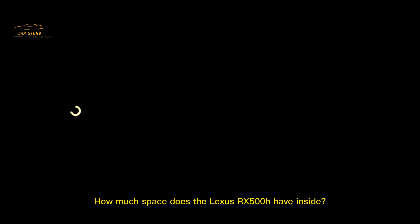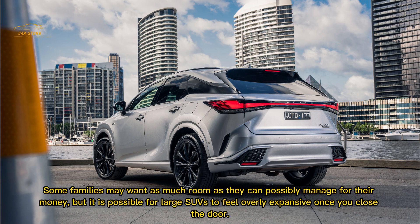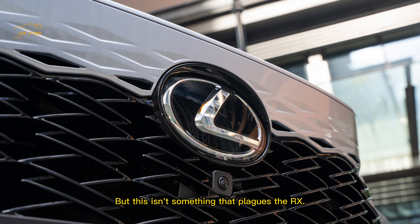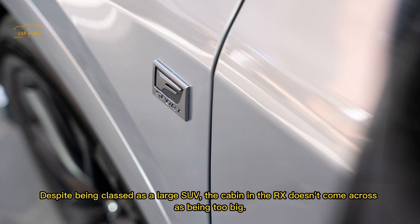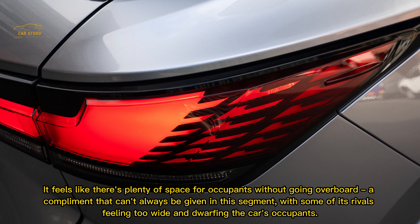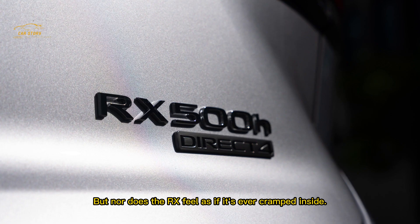Some families may want as much room as possible for their money, but it is possible for large SUVs to feel overly expansive once you close the door. This isn't something that plagues the RX. Despite being classed as a large SUV, the cabin doesn't come across as too big — there's plenty of space for occupants without going overboard. It's a compliment that can't always be given in this segment, with some rivals feeling too wide and dwarfing their occupants, but nor does the RX ever feel cramped.